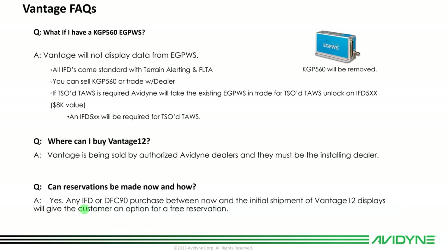What if I have a KGP 560 enhanced ground prox? Vantage won't display enhanced ground prox, and it's required that it be pulled out. You will have terrain alerting and forward-looking terrain alerting capability as TAWS functions through your IFDs and Vantage. You can sell your KGP 560 or trade it with the dealer to reduce installation cost. If you want a TSO TAWS for any reason and have a KGP 560 today, Avidyne offers a TSO TAWS version for the IFD 5-series — they'll upgrade you in exchange for your KGP 560, which is an $8,000 value, though it's not required in that class of airplane.